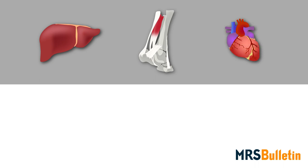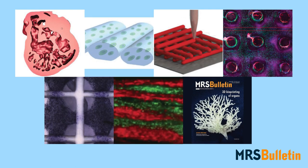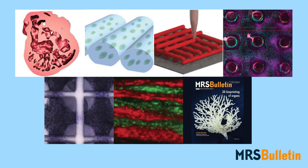Still, a future where organs such as liver, bone, and heart can be printed to order may not be far away. The articles gathered in this month's MRS Bulletin take a close look at how researchers are tackling these and other issues as they vie to bring bioprinting into the mainstream.